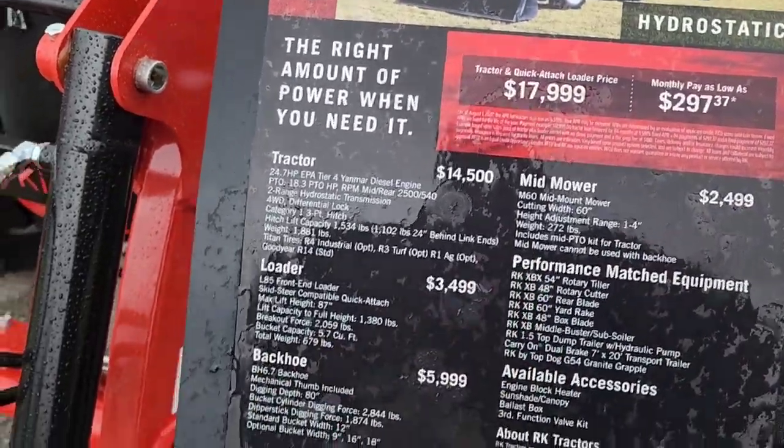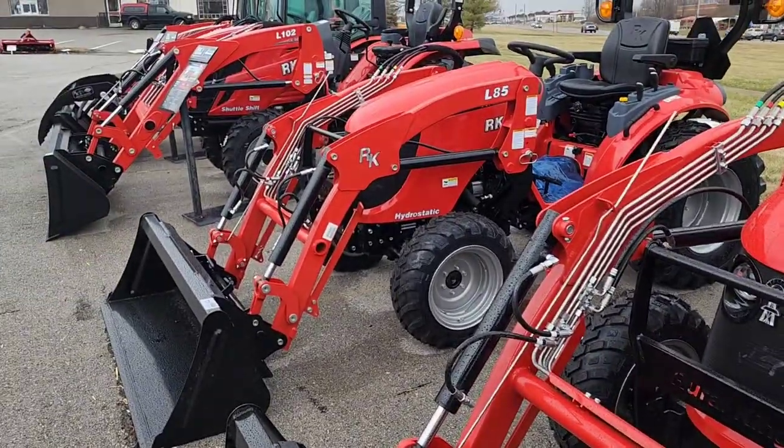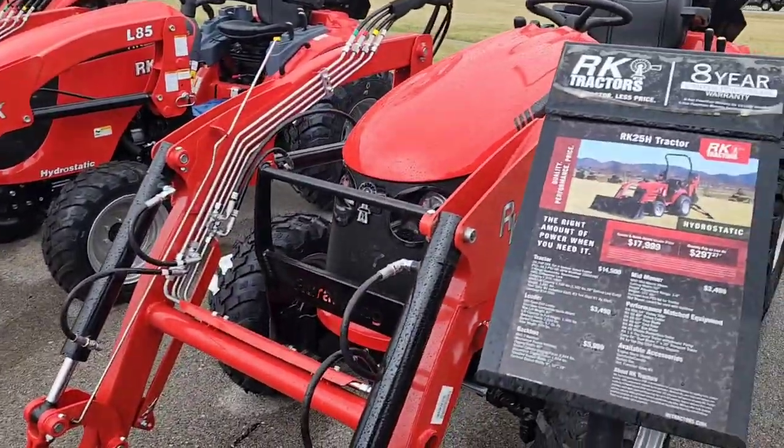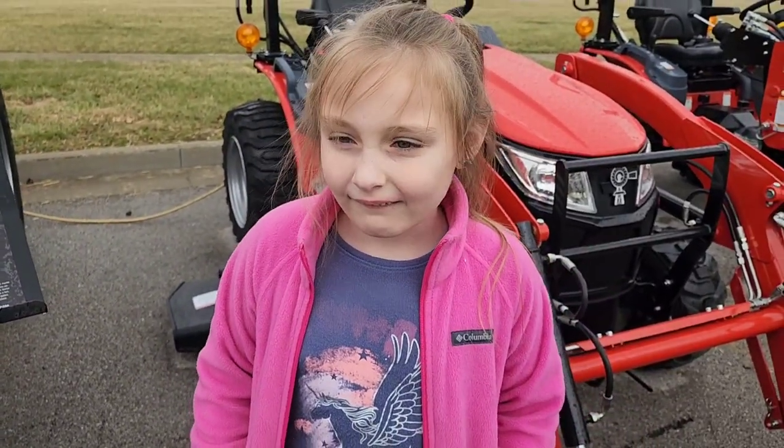I'm gonna get the third function kit put on this thing because I plan on buying the grapple. So you ready to go in and order this thing? All right, we'll be back — we're gonna go in and order this thing and see what happens.